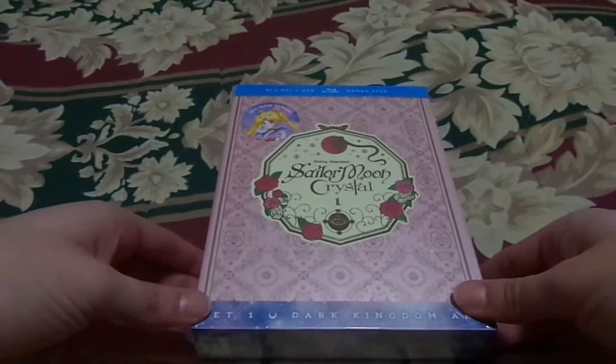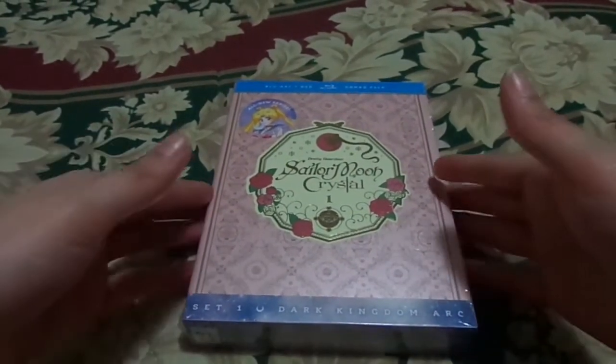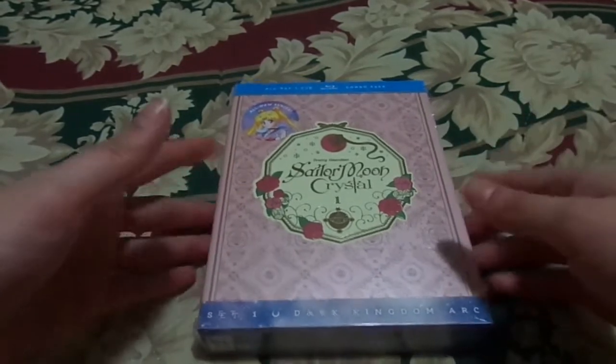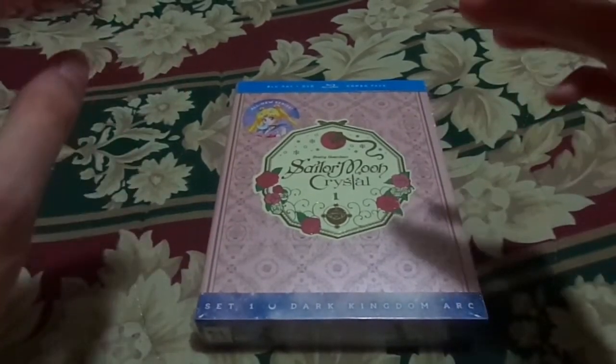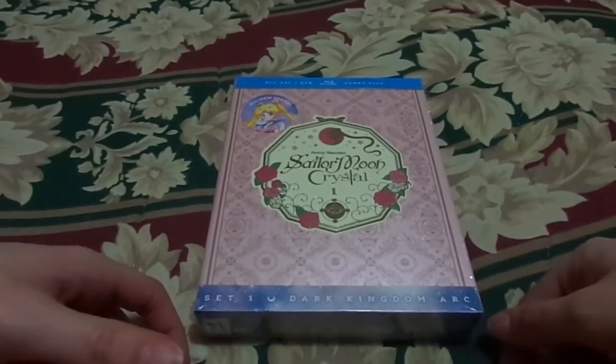Finally — this is Sailor Moon Crystal, and this is Set 1, the Dark Kingdom arc. This one should contain 14 episodes if I'm not mistaken. It's been a while since I watched this, but it should be 14 episodes. I should probably stop jostling the camera.